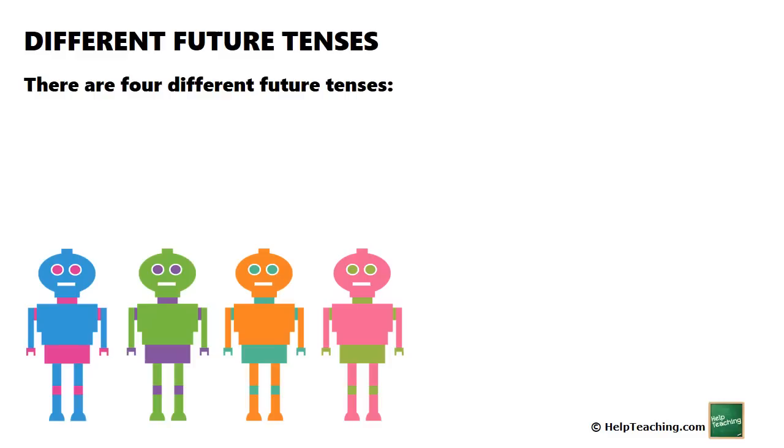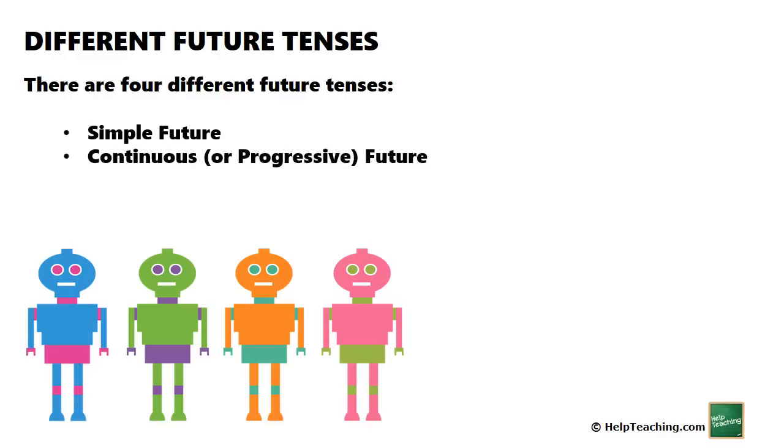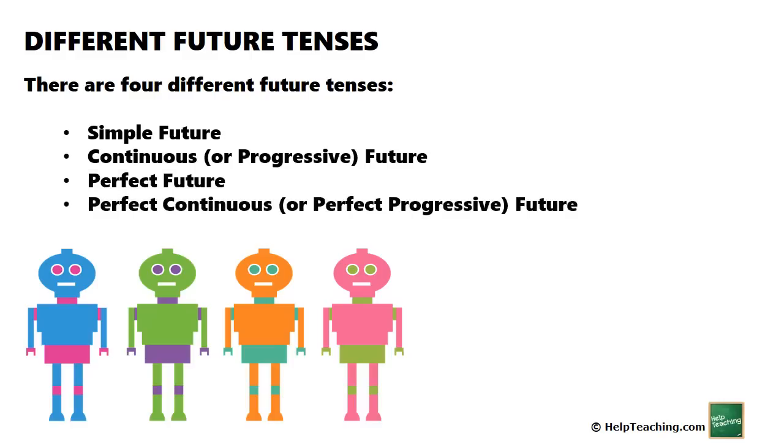There are four different future tenses: simple future, continuous or progressive future, perfect future, and perfect continuous or perfect progressive future.